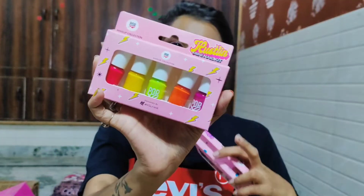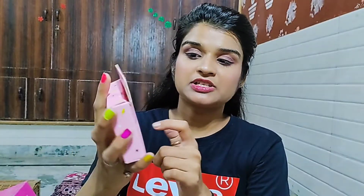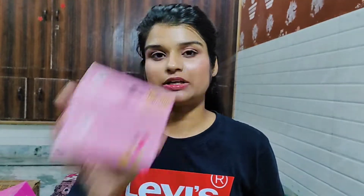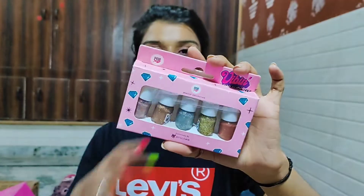I have two kits — this is the box. This is 'Hustlin' and this is 'Bivin', it is very glam. Here you will get 5 shades in each. It is very pigmented. This box is 249.